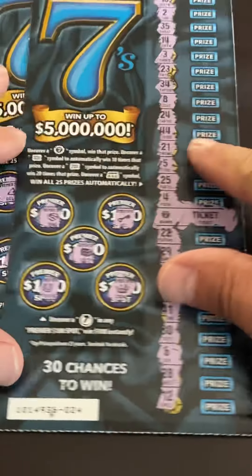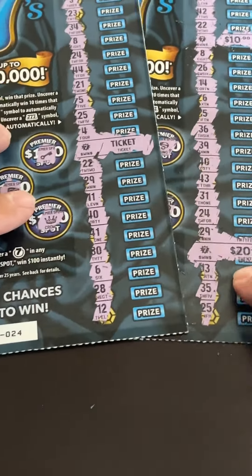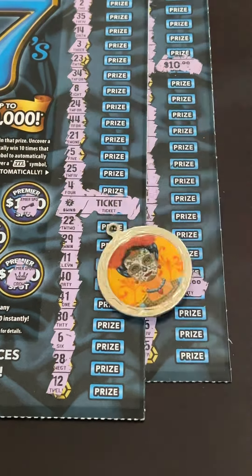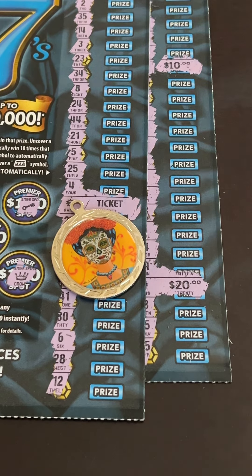All right, well we gave this ticket a shot and we got half back. We got a ticket prize on ticket number 24, and on ticket 21 we got $30 back. Not bad — halfback is always good. I want to thank you guys for watching. Please like and subscribe, comment, and we'll see you on the next one.